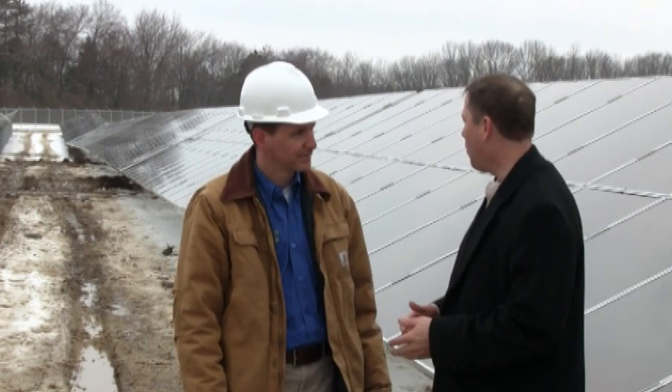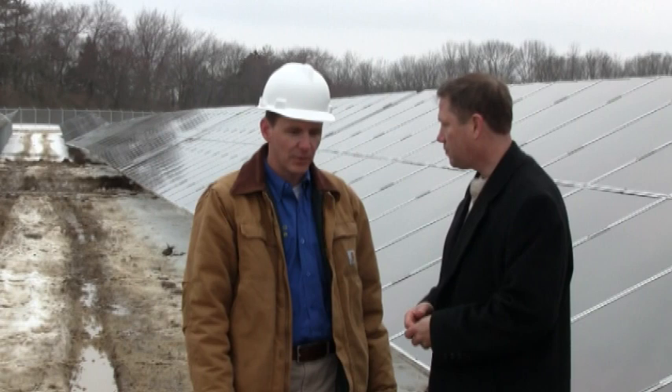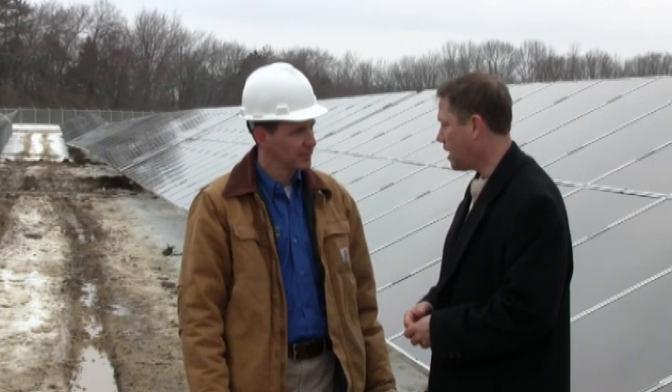You're putting together what I understand is the largest utility-owned PV system in the state of Ohio. That's correct. We started the first week of December with actual construction on-site — this is the first day of March — and we're on track targeting a March 24th start-up of the system. That's quite a turnaround.